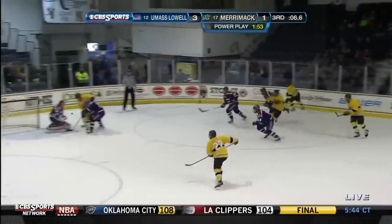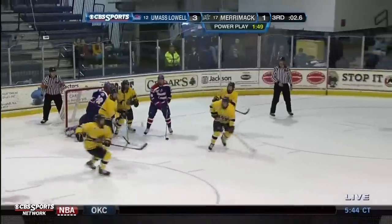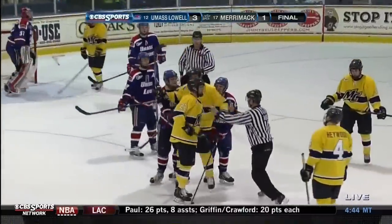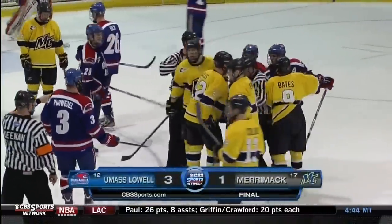Battle for the puck, the shot came all the way through. Puck bouncing around the top of the crease — hacked away, two seconds, one second. And with one week to go in the regular season, the UMass Lowell River Hawks have sole possession of first place in Hockey East.